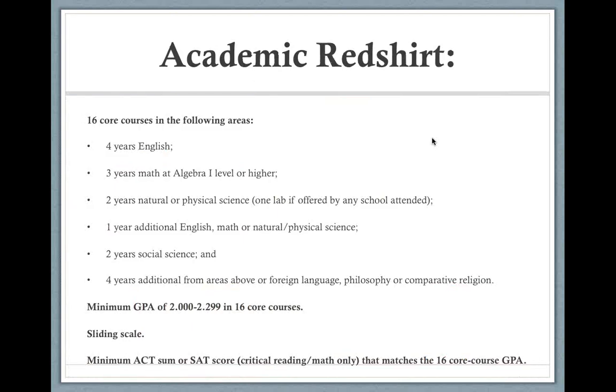For the academic red shirt, the 16 core courses are broken down by subject area — same as before. The GPA falls somewhere between 2.0 and 2.299, and the SAT or ACT score must match the sliding scale for the 16 core course GPA. This is a student who has done well enough to get themselves into a position where they just need to fix one piece to be able to play. They can be on campus, participate in practices, and receive scholarship money while correcting whatever it was. This is new, starting in 2016.